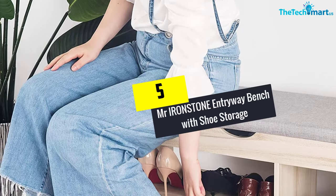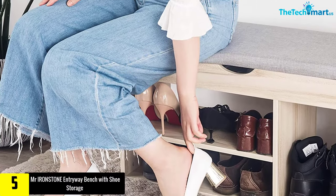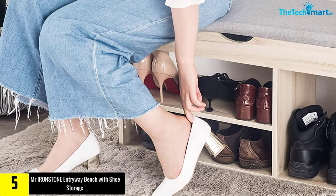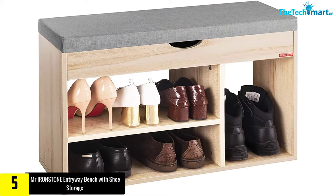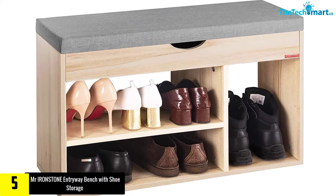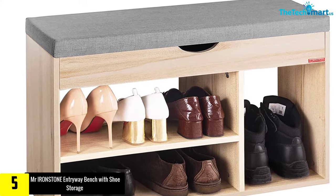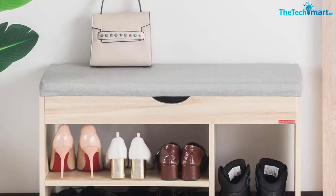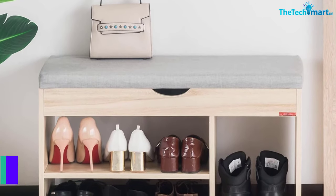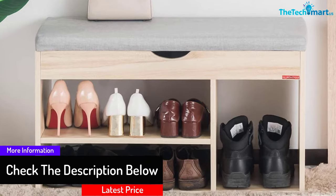Starting at number 5, we have the Mr. Ironstone Entryway Bench with Shoe Storage. The shoe bench makes it easy to organize shoes in your home. If you have several shoes, then you need to opt for a large storage unit. The bench comes with hidden compartments to make it easy as you store a wide range of shoes. It is a practical unit designed to make it easy when handling a wide range of shoes. People with several shoes count on the high-quality shoe rack to serve them.